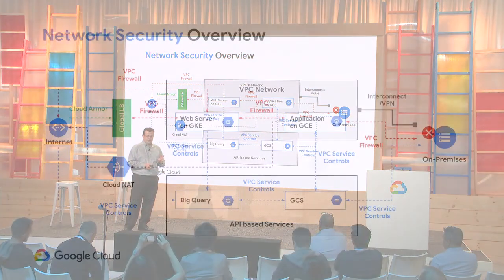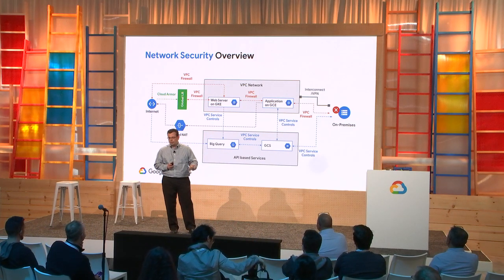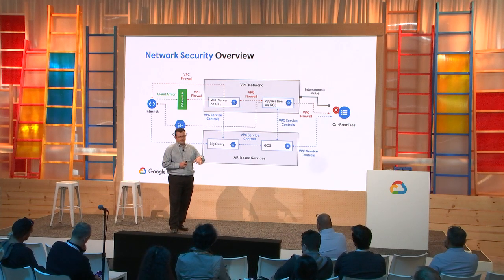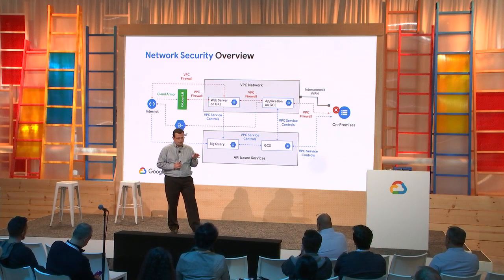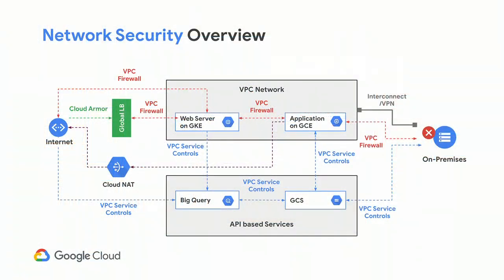We have three different types of network security controls. In red, VPC firewalls — traditional layer 3/layer 4 firewalls used to define the perimeter of a VPC, north-south as well as east-west, down to a per-VM level. In blue, VPC service controls allow you to define a virtual perimeter around GCP-based services like Cloud Storage, Bigtable, and BigQuery, ensuring only authorized users from authorized locations using authorized machines can access those API-based services — mitigating data exfiltration and ensuring only permitted functions execute on your resources.